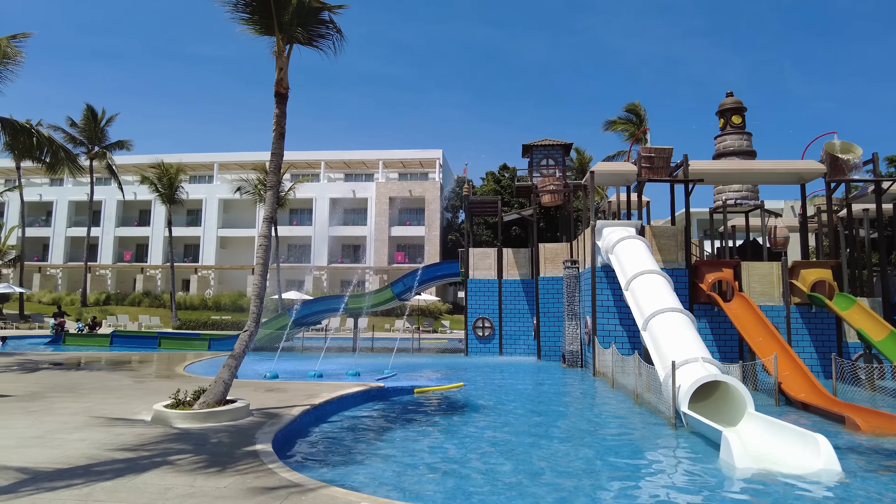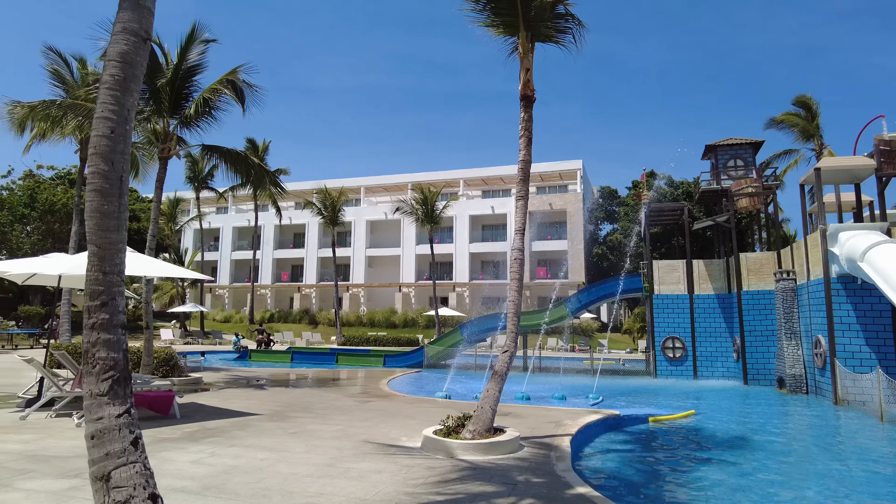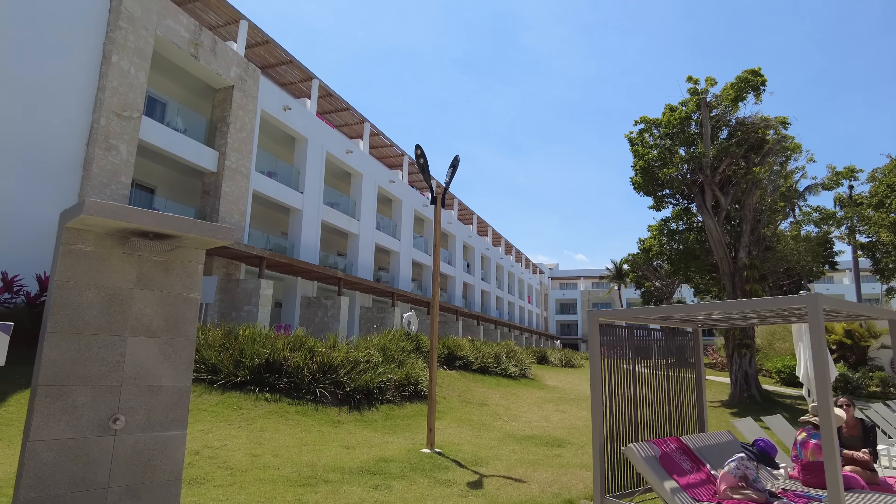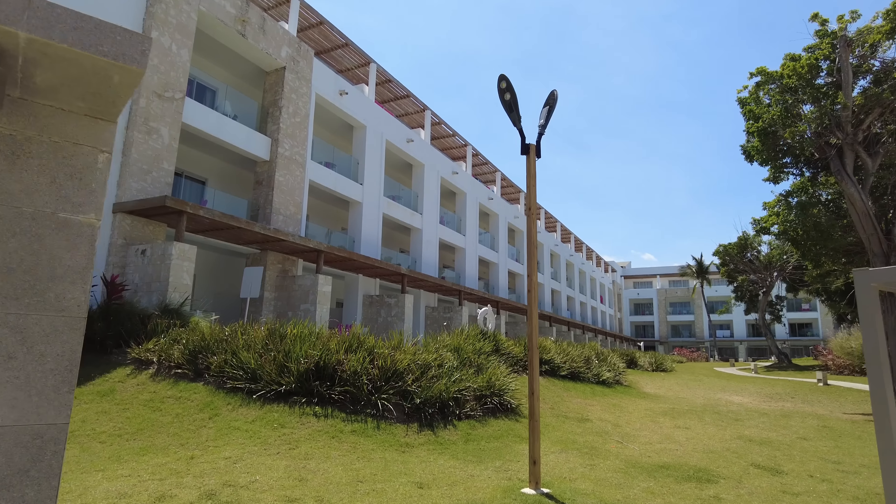There's a shuttle that runs throughout the property. These units here all have their own little swim-up pool.